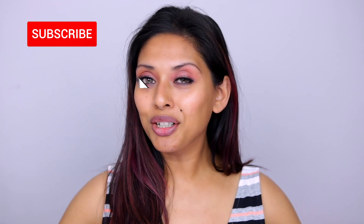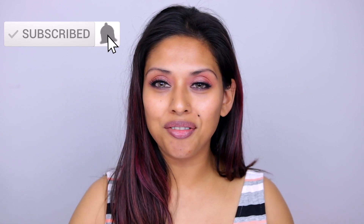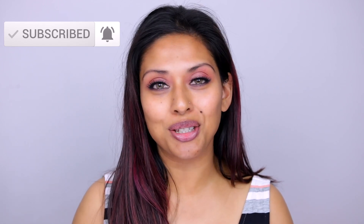The products will be listed down below. If you haven't subscribed and you're new here, welcome — please do subscribe, hit that notification bell, and let's jump right into the tutorial. My skin is already moisturized and prepped.